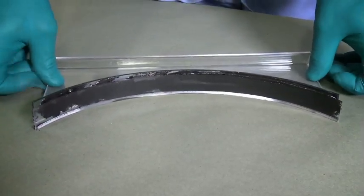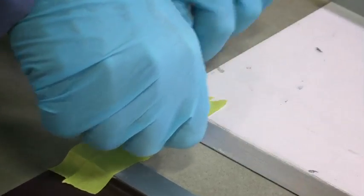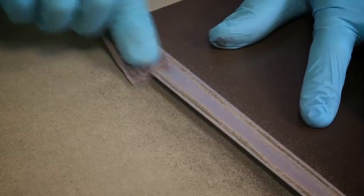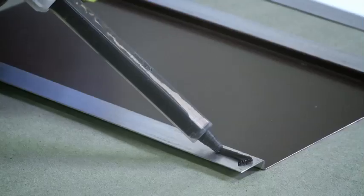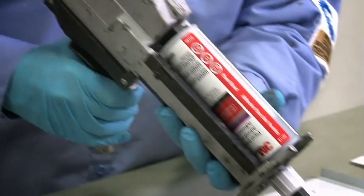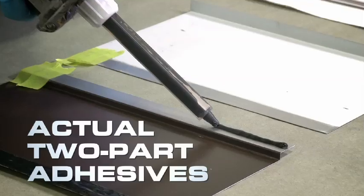The updated course will show you proper procedures and provide you with tips on getting the job done right the first time. We'll even show you how bad things can happen when you don't follow proper procedures. The class will cover how to properly repair parts and demonstrate how to correctly use adhesive materials. We'll use metal and clear props to simulate vehicle parts and bring you up close and personal with adhesive bonding using actual two-part adhesives.